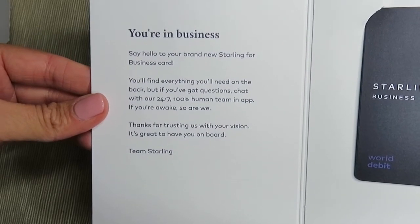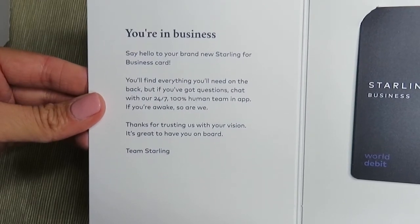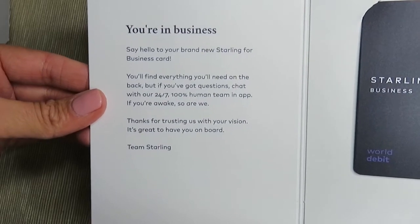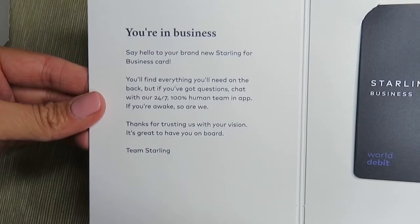Say hello to your brand new Starling app for business card. You'll find everything you need on the back, but if you've got questions, chat with our 24/7, 100% human team in-app. If you're awake, so are we. Thanks for trusting us with your vision. It's great to have you on board. Team Starling.